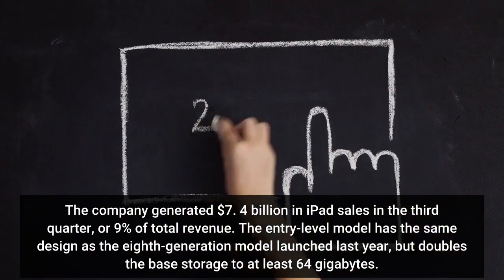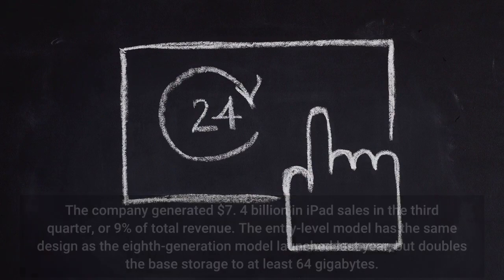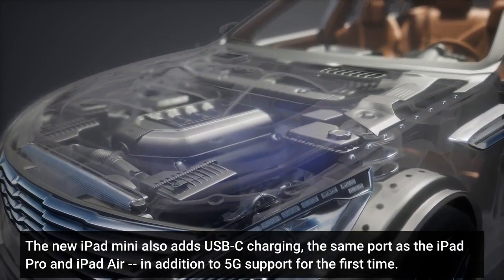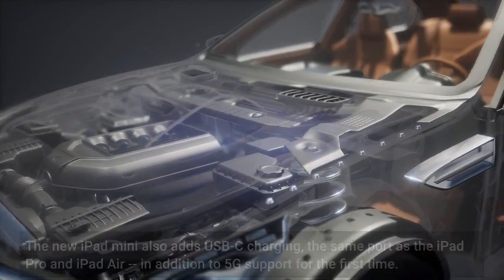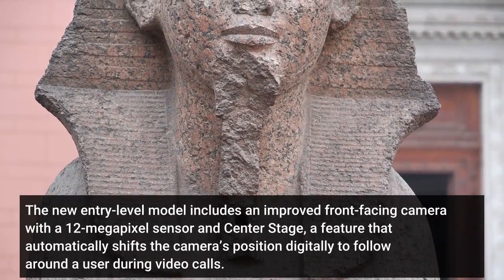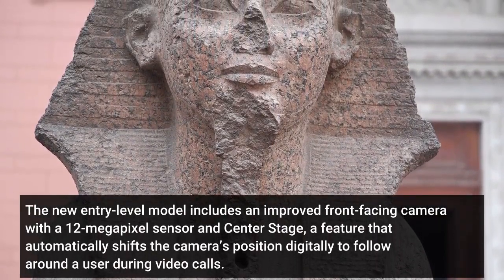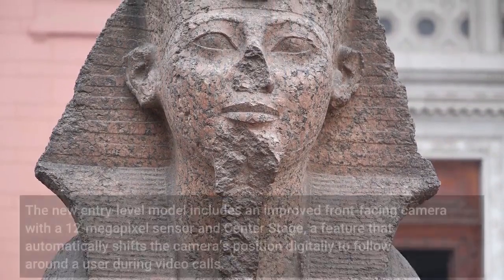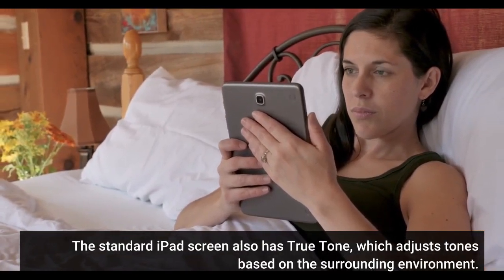The entry-level model has the same design as the eighth-generation model launched last year, but doubles the base storage to at least 64GB. The new iPad Mini also adds USB-C charging, the same port as the iPad Pro and iPad Air, in addition to 5G support for the first time. The new entry-level model includes an improved front-facing camera with a 12-megapixel sensor and Center Stage, a feature that automatically shifts the camera's position digitally to follow a user during video calls. The standard iPad screen also has True Tone, which adjusts tones based on the surrounding environment.